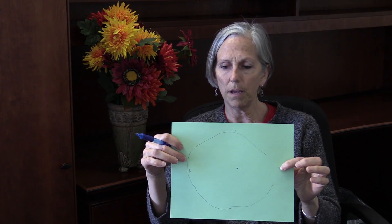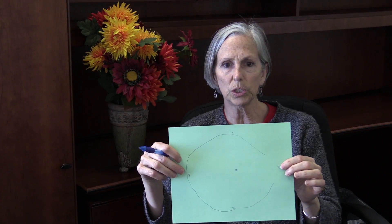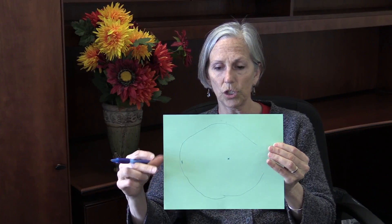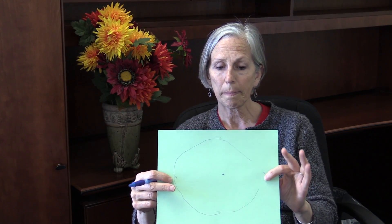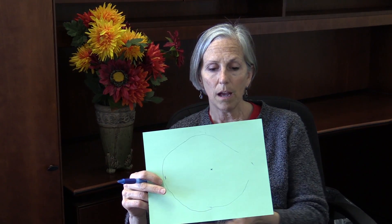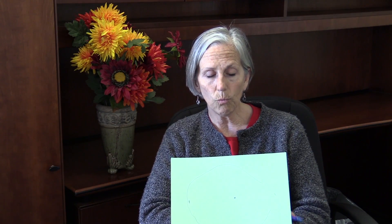What we end up with is a possible diagram of what their peripheral vision looks like. We want it to be all the way out here so that we don't have anything to draw, but if you see a restricted area, there's nothing that I can teach you that would help them directly. There's a program called EyeQAdvantage.com — that's E-Y-E, the letter Q, Advantage.com — and one of the things that works on is peripheral vision.